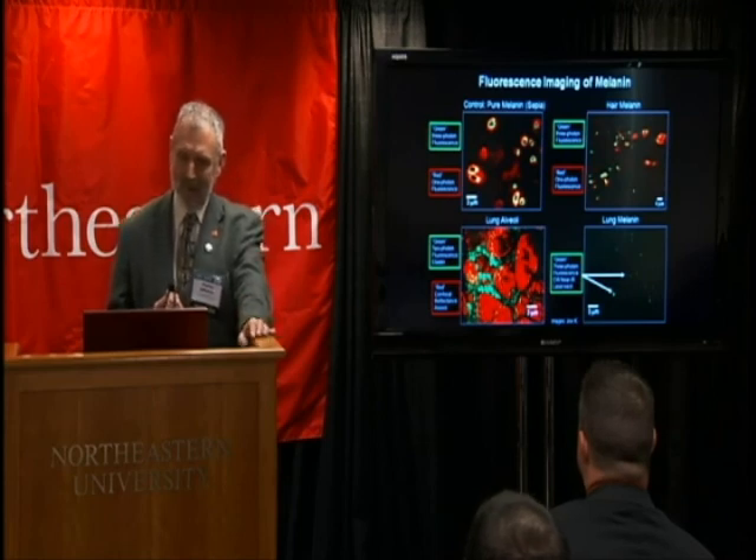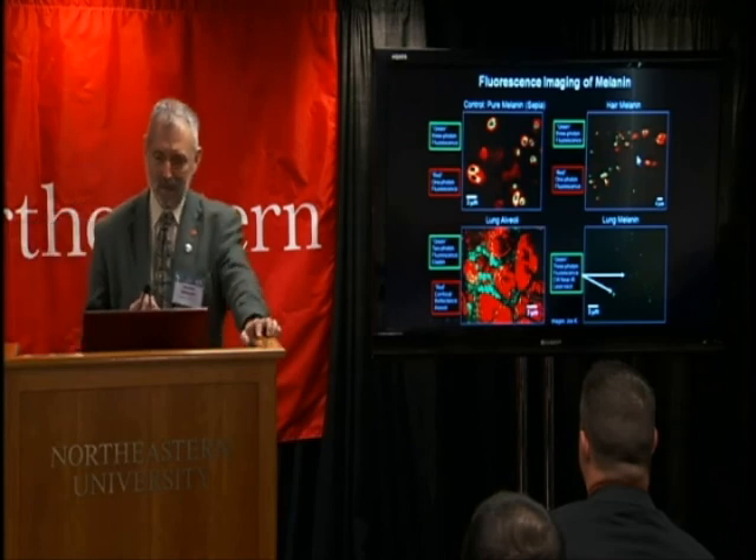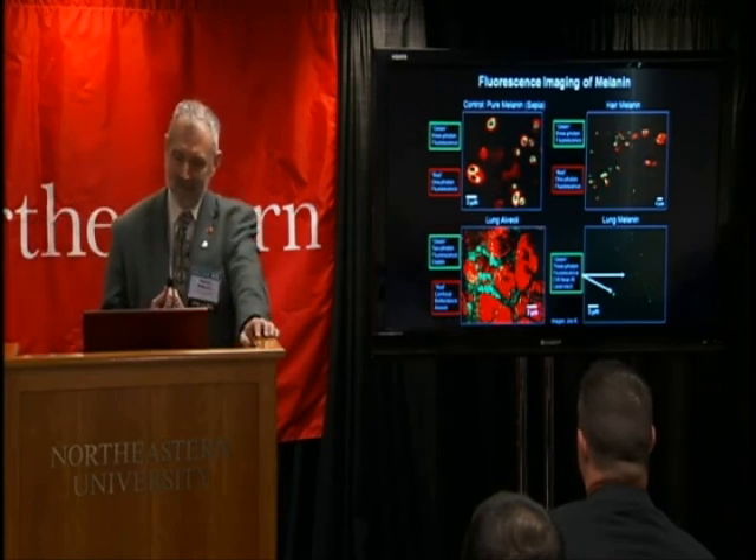We also imaged a black hair and we see the same general features in the black hair.